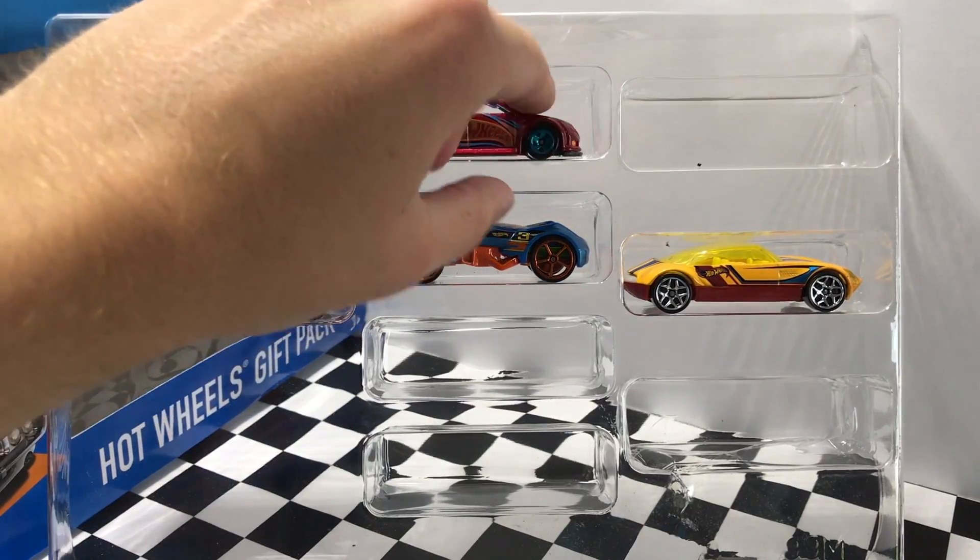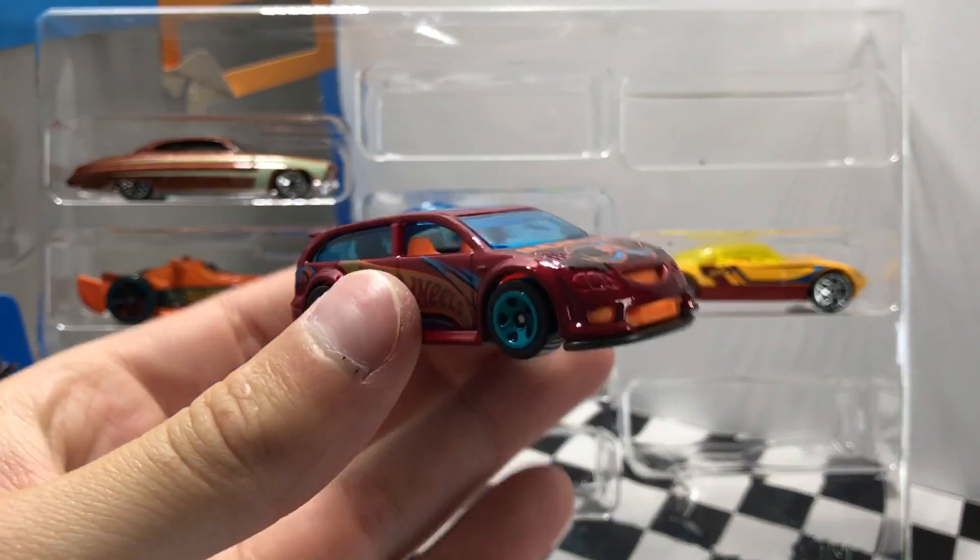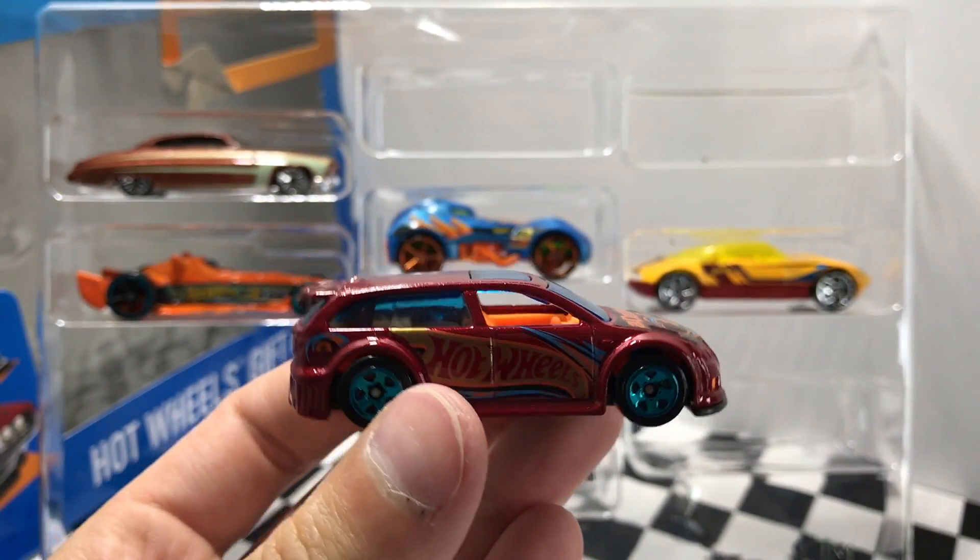This red model at the top here with the blue wheels is called Audacious, and it reminds me of a Volkswagen Golf a little bit.